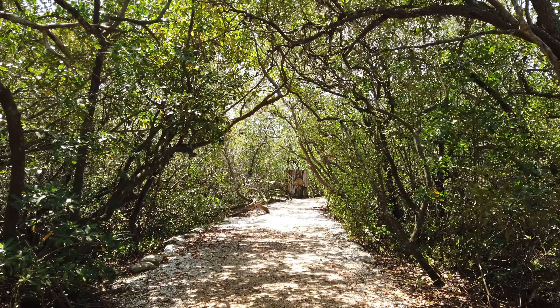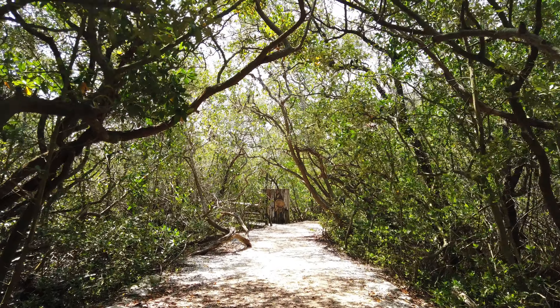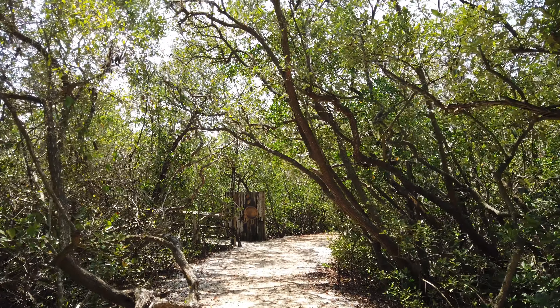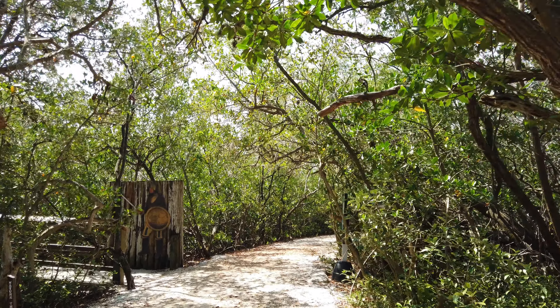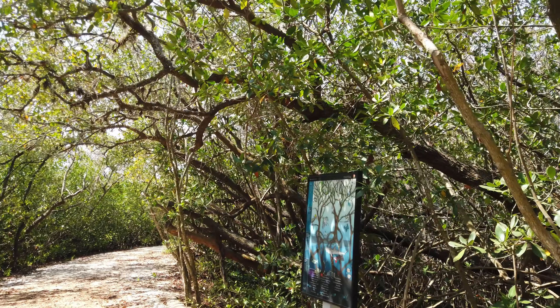One of the main drawbacks of DeSoto National Memorial is the lack of immersive exhibits or interactive displays. Unlike other national parks that offer a wealth of information and engaging activities, this feels somewhat underwhelming. Visitors seeking an in-depth understanding of DeSoto's expedition may be disappointed by the limited educational resources available.